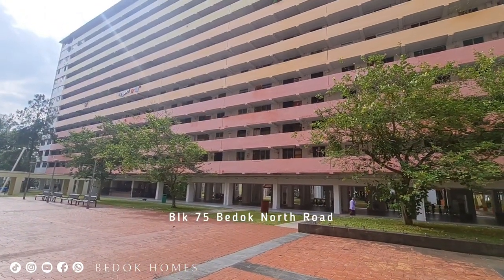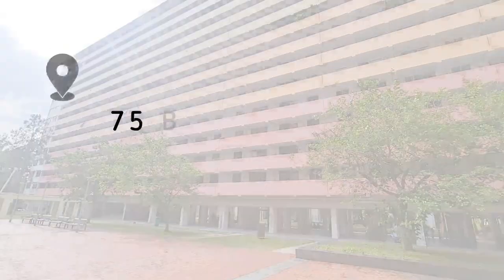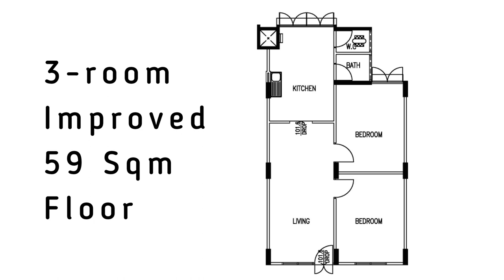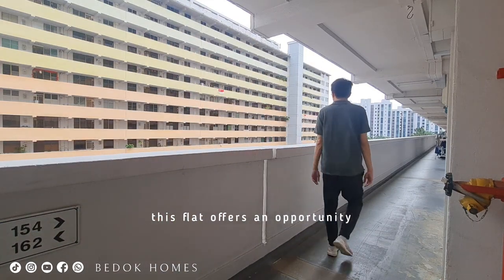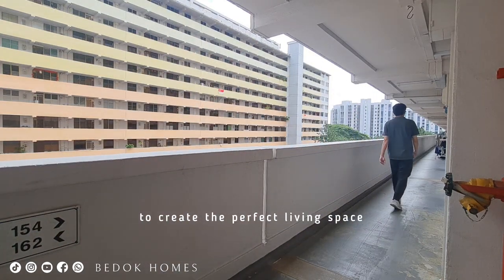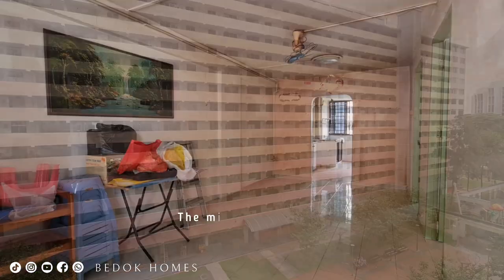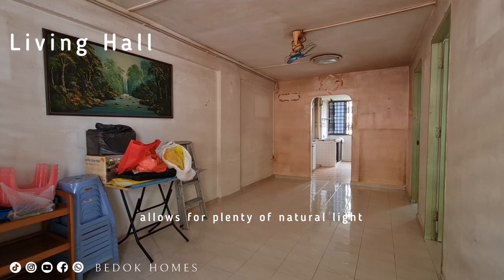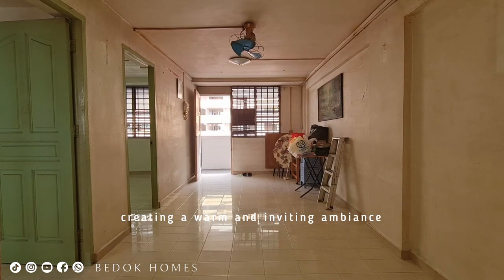Block 75 Bedouf North Road is one of the four blocks of 3 room flats in this cluster. This flat offers an opportunity to create the perfect living space that suits your unique style and preferences. The mid-floor location allows for plenty of natural light to brighten up your living space, creating a warm and inviting ambience.